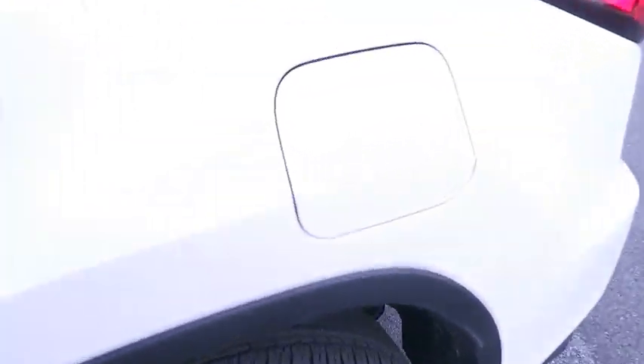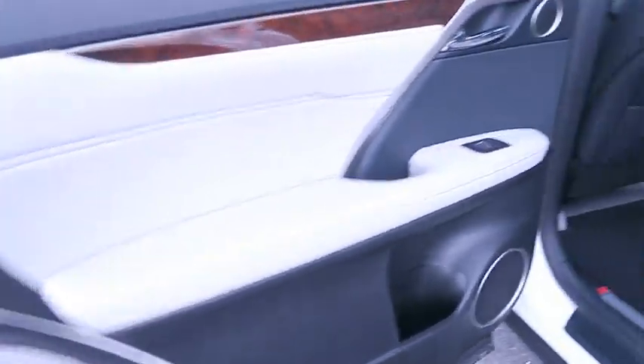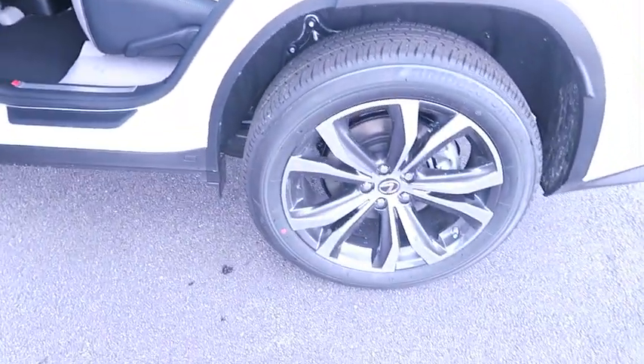Leather wrapped steering wheel, adjustable steering wheel, power steering, floor mats, four-wheel disc brakes, aluminum wheels, auto dimming rear view mirror, keyless start, cruise control.